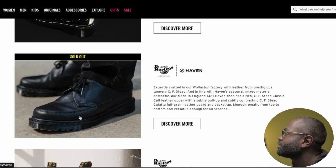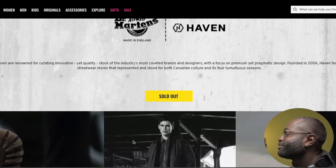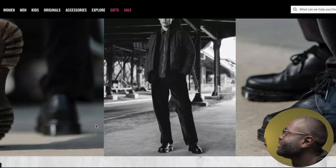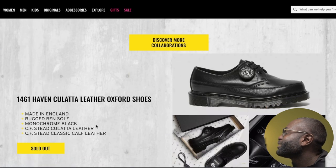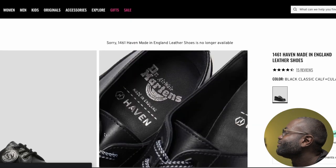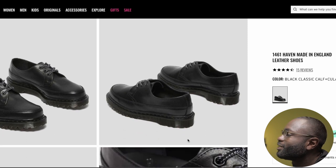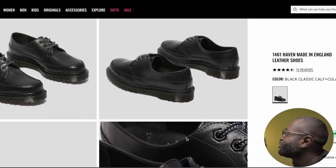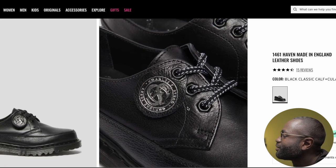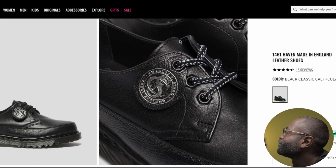The next collab is Haven — Canadian Streetwear Veteran. These are unique and for some reason I like them. I've never seen other Docs made like this, which makes them look cool. I just wish the stitching was a different color, but what I've seen so far, can't go wrong with this. I'm definitely loving this one.